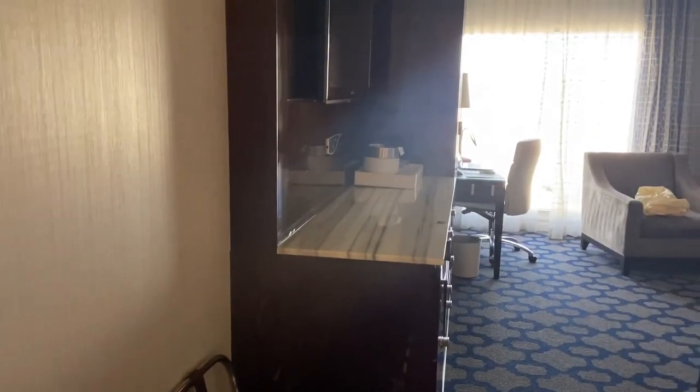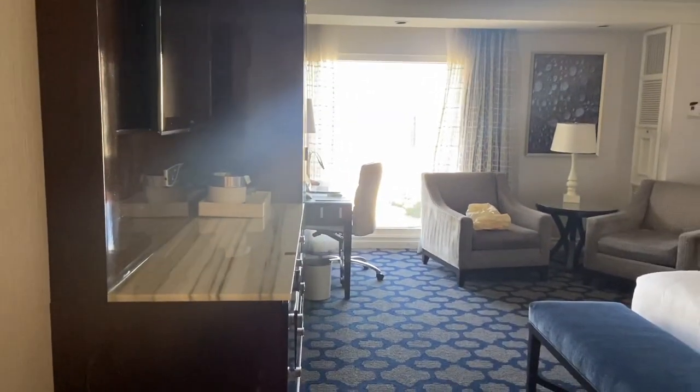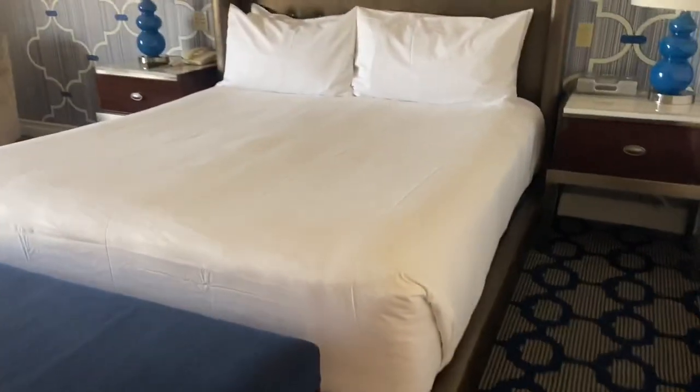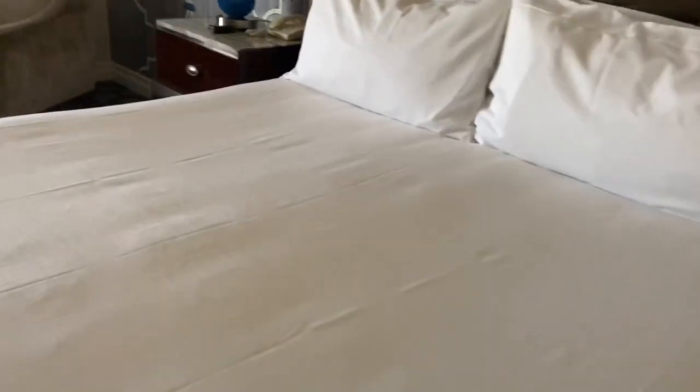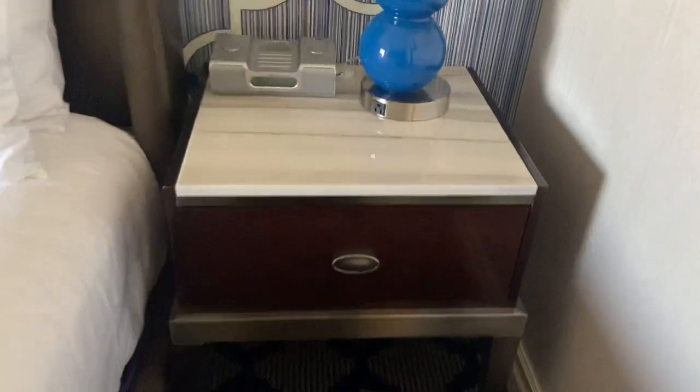There go the drapes — I guess we should open the sheers too while we're at it. And this is the main room. Here's the bed — very nice big bed, it feels very good and springy. And a side table.